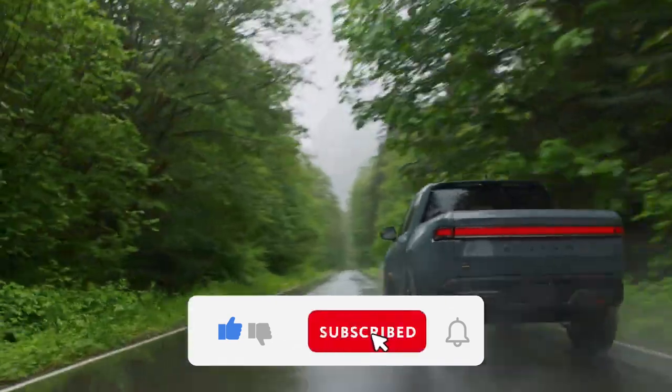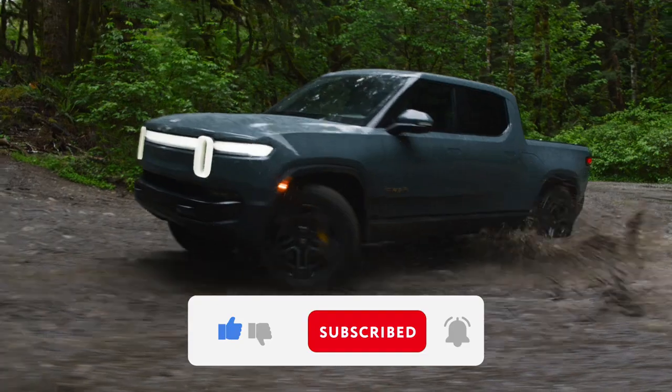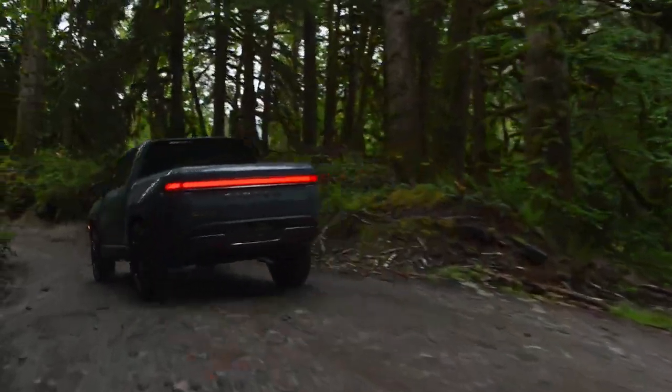Whether it's the 835-horsepower 2022 launch edition or the 665-horsepower 2023 dual-motor performance variant, the R1T delivers around 280 miles of real-world highway range.